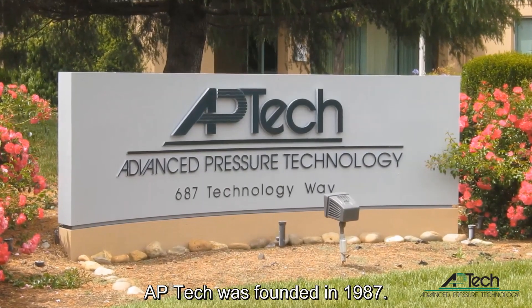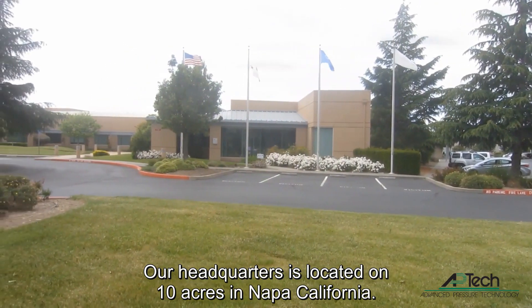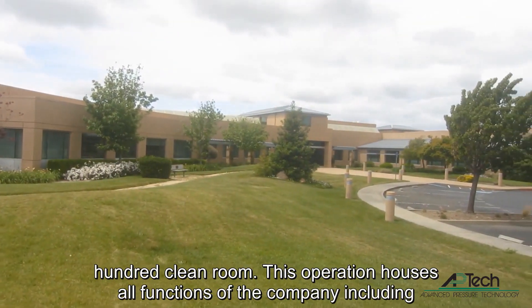AP Tech was founded in 1987. Our headquarters is located on 10 acres in Napa, California. Our building is 80,000 square feet with 10,000 square feet of Class 100 clean room.